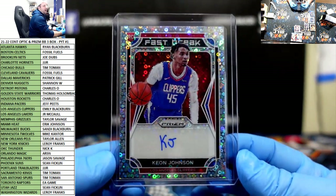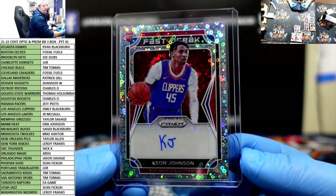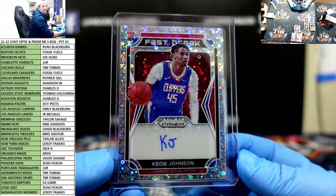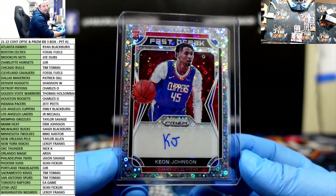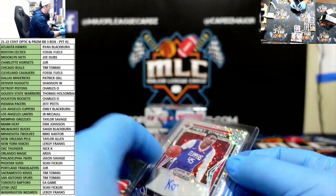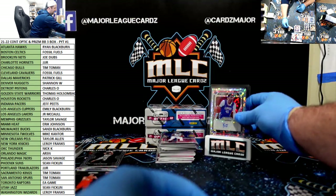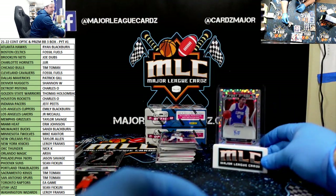We'll probably try and do Sapphire next, then get the five-box mixer, and save AMG Chrome for last since it's the longest break. Emily with a hit — let's put it up here. Look at that: Keon Johnson auto for Emily.